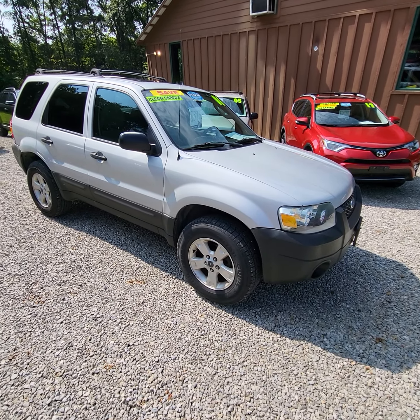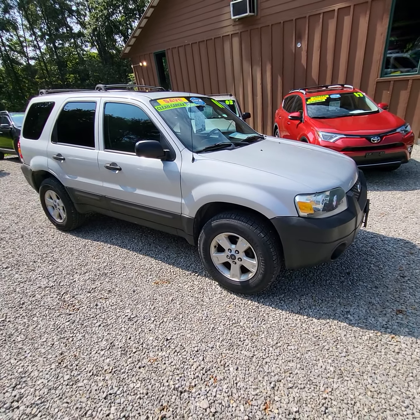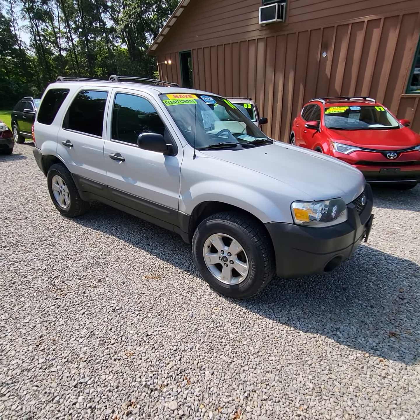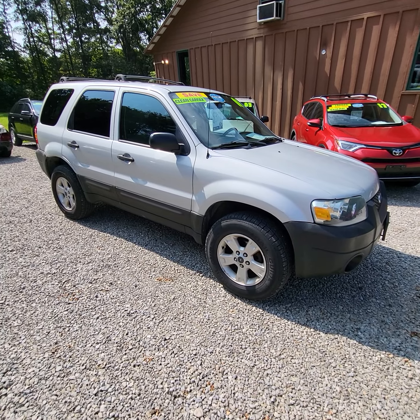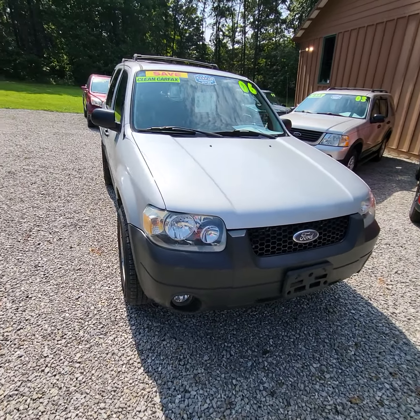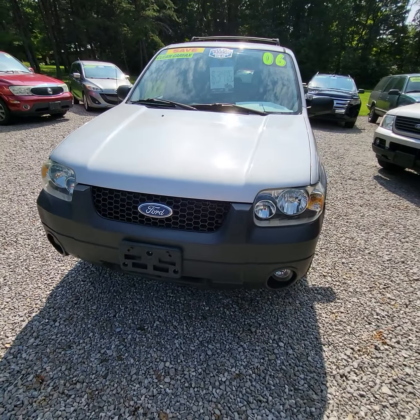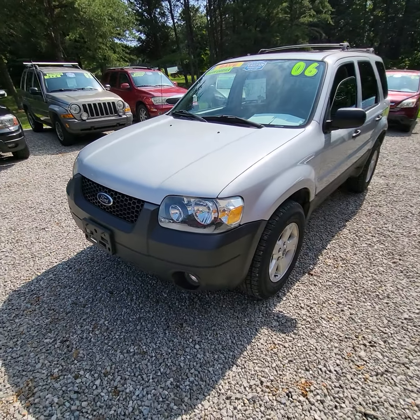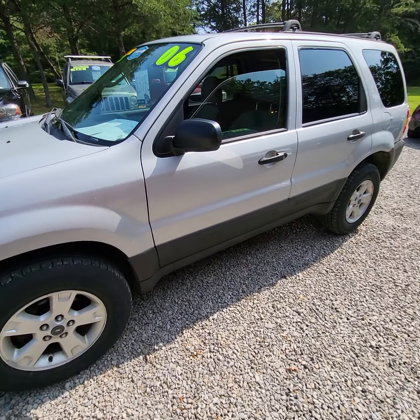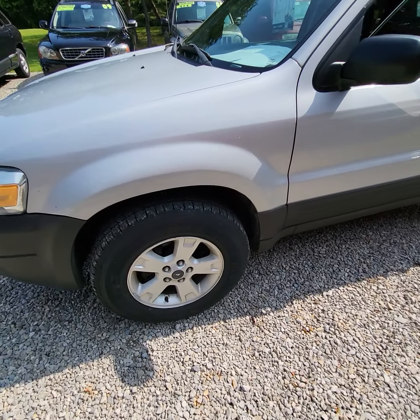Here today we have a 2006 Ford Escape XLT with the 3.0 liter V6 engine, front-wheel drive, automatic transmission, and 138,000 miles on this one. The vehicle has a clean Carfax and we just put all new tires on it.